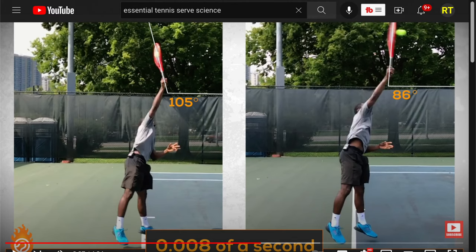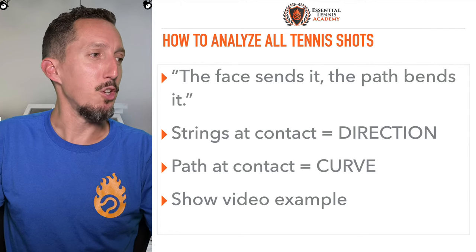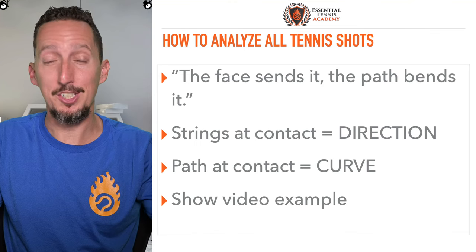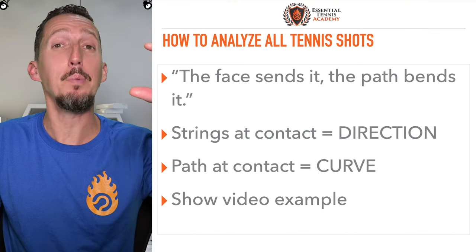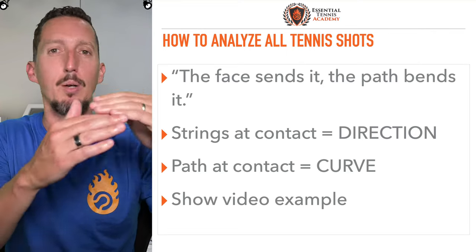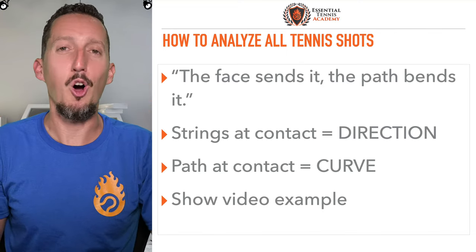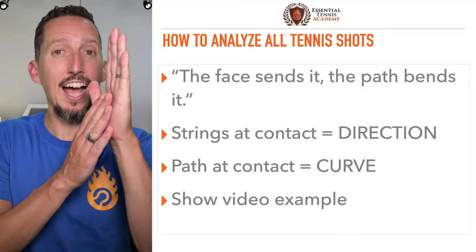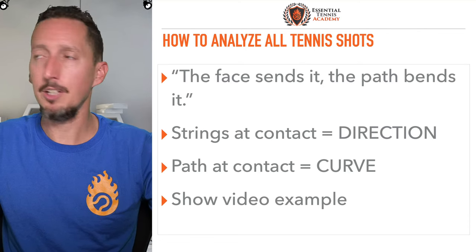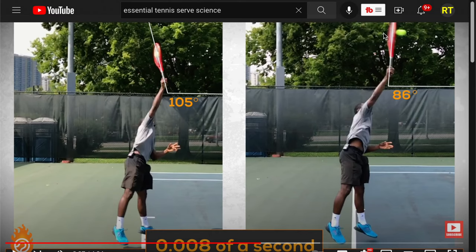Hopefully your mind is exploding right now. Eight thousandths of a second is the difference between hitting the baseline and hitting the bottom of the net. So when we're talking about hitting the net tape again and again, first of all, congratulations — that's unbelievably precise to hit the same couple of inches again and again. A tiny, tiny adjustment in the angle of your racket is going to send the ball someplace completely different. Notice the differences in Kevin's racket here — his racket is more closed, facing a little bit more down, and here it's a little more open, facing a little more up. That's it. That's the difference.